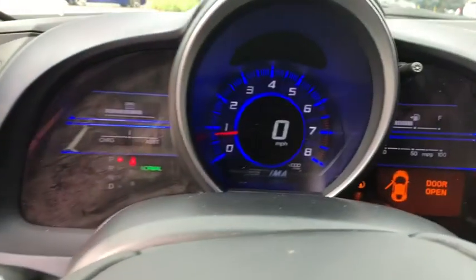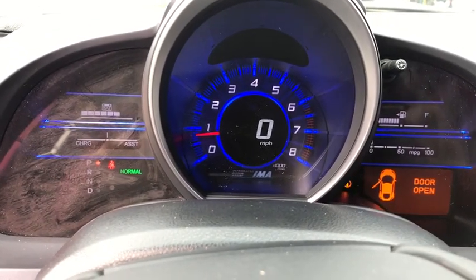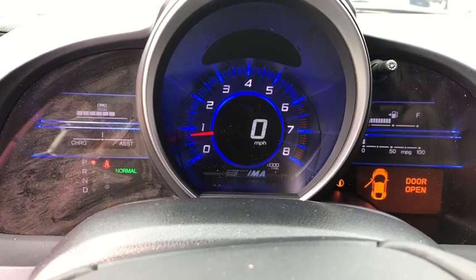Rear window defroster, trip computer, tachometer, panic alarm, remote keyless entry, brake assist, rear window wiper, driver vanity mirror.